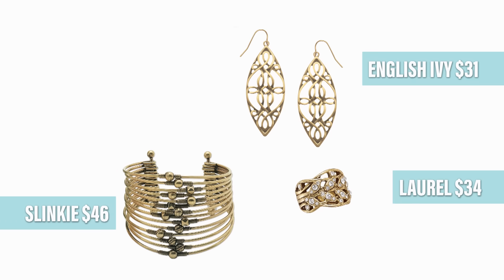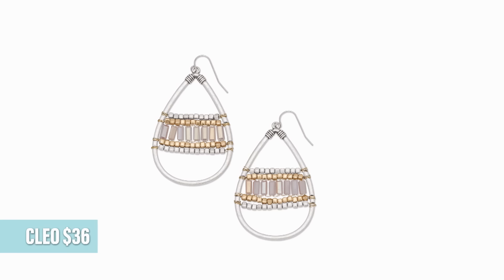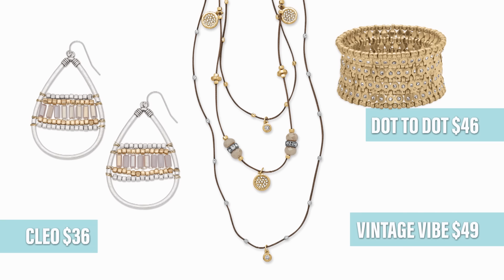This next statement piece is sure to be a hit at your summer parties. Blanca is going to pop off of your colored tops this summer. The antique gold and white stones have a clean, fresh look. Pair Blanca with our English Ivy earrings and the laurel ring, the slinky bracelet, and the new BFF bracelet set to add a little color.